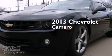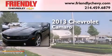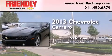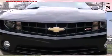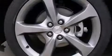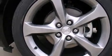This is a brand new 2013 Chevrolet Camaro. Features include a low tire pressure indicator, traction control and stability control systems, and cruise control.